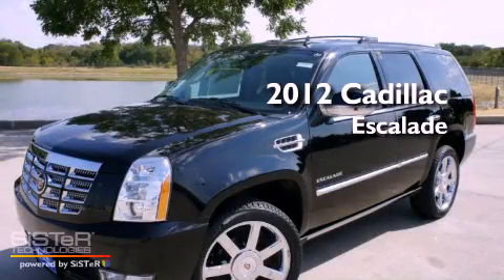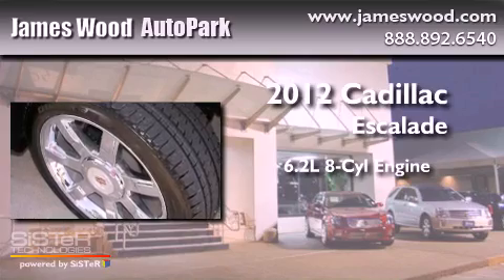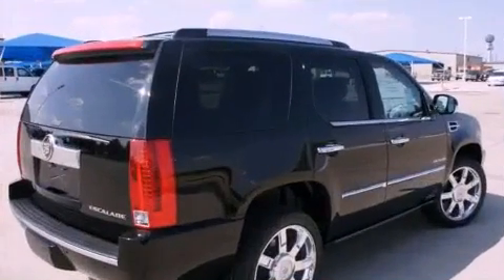This is a brand-new 2012 Cadillac Escalade. It features a 6.2-liter 8-cylinder engine, an automatic transmission, and all-wheel drive.